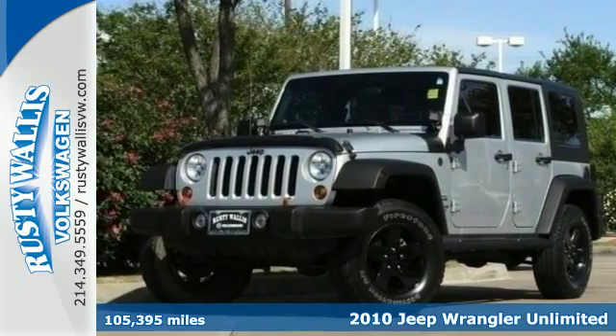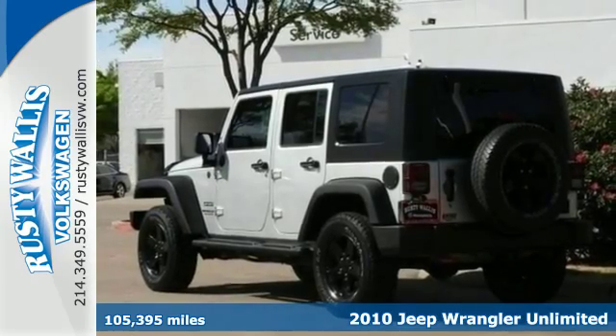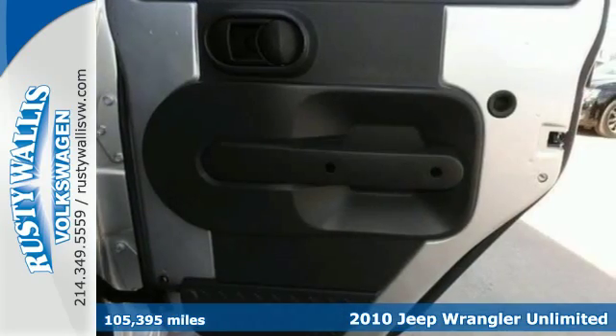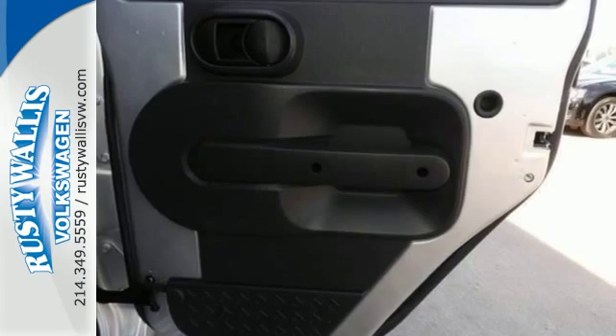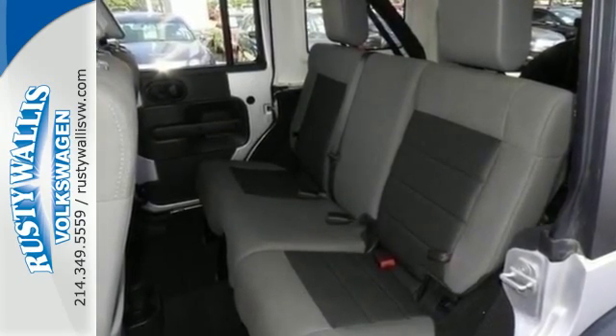It's a 2010 Jeep Wrangler Unlimited. This roomy and rugged vehicle includes stability and traction control, and dual front airbags for your protection. Its air conditioning, premium audio system with CD player, and outside temperature display are there for your convenience.